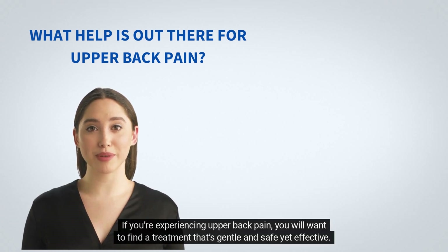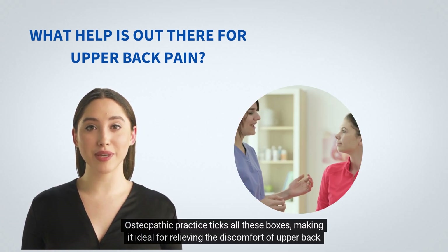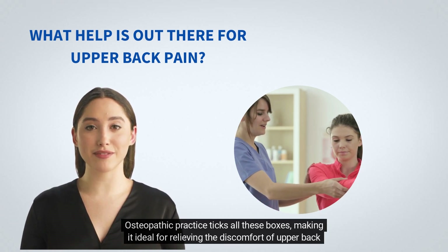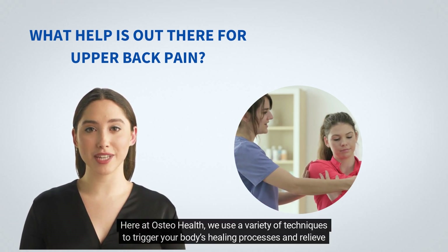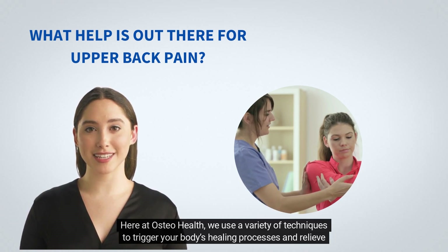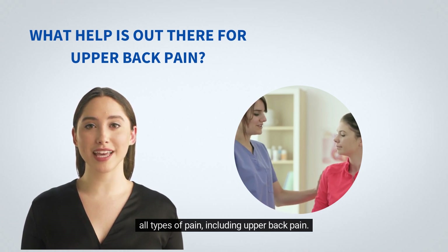If you're experiencing upper back pain, you will want to find a treatment that's gentle and safe yet effective. Osteopathic practice ticks all these boxes, making it ideal for relieving the discomfort of upper back pain. Here at OsteoHealth, we use a variety of techniques to trigger your body's healing processes and relieve all types of pain, including upper back pain.